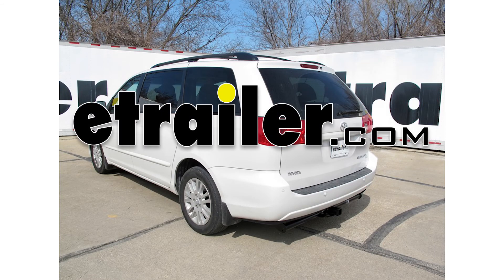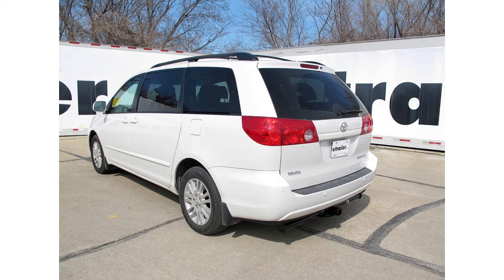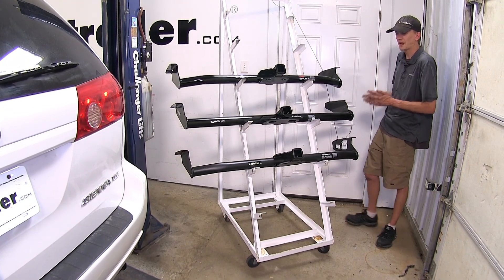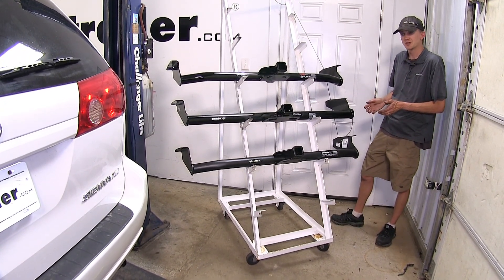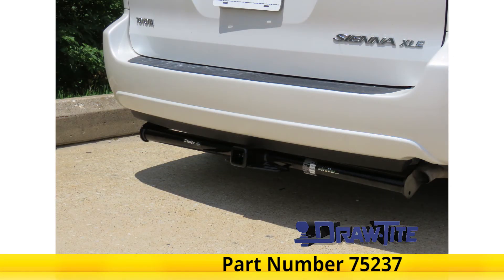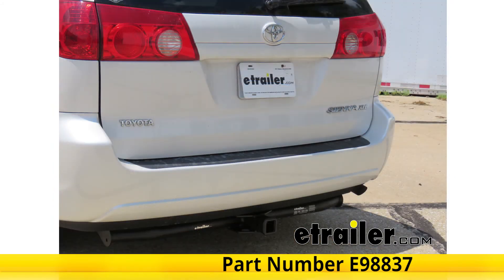Today in our 2008 Toyota Sienna, we'll be having a look at our best trailer hitch options. We have three hitches here today. All three of these are class three with two by two inch square receivers. Up top we have the Curt, in the middle we have a Draw Tite, and on the bottom we have the eTrailer.com hitch.